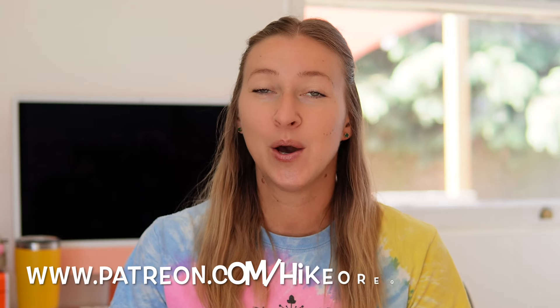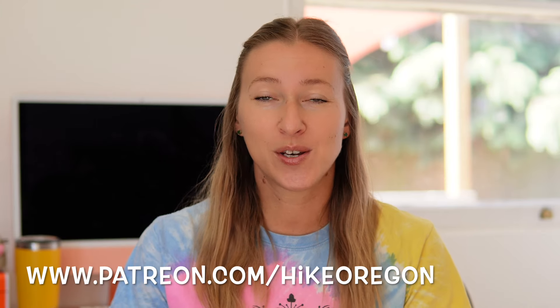And if you want more content from me, you can always support me on Patreon, where for as little as just $1 a month, you get a ton of extra content. I have actually been making YouTube videos since the summer of 2016, and that whole time of making all these gear videos and tips and tricks videos, I've never done a video about trekking poles.